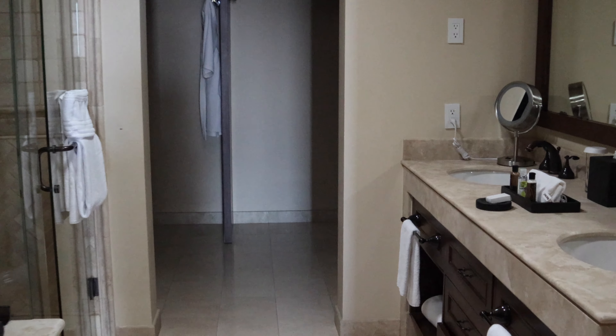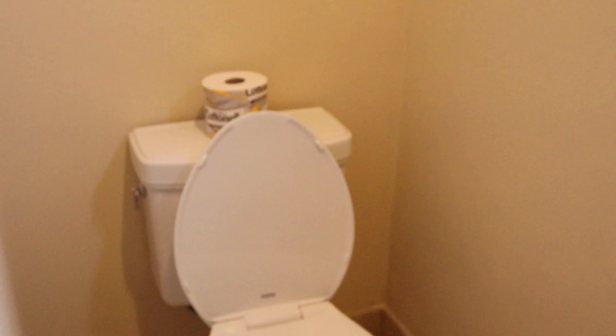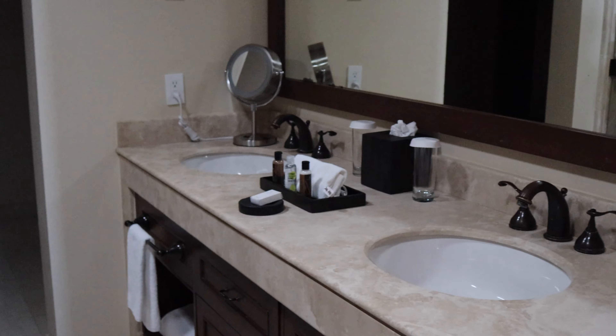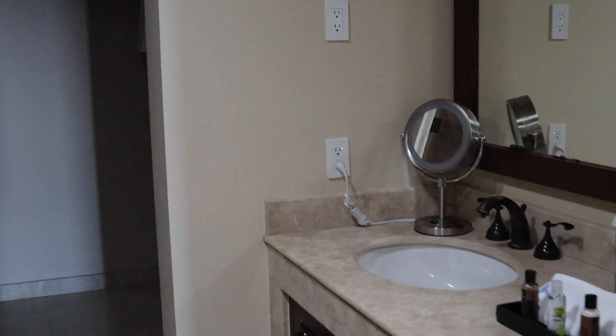It has huge bathrooms. This was a two-sink bathroom with a water closet, so you can use the restroom in private while somebody else is brushing their teeth or doing whatever they have to do. It was a full shower, a full bath, and a huge walk-in closet. I shared this room with somebody that weekend and we had plenty of space. I absolutely loved it.